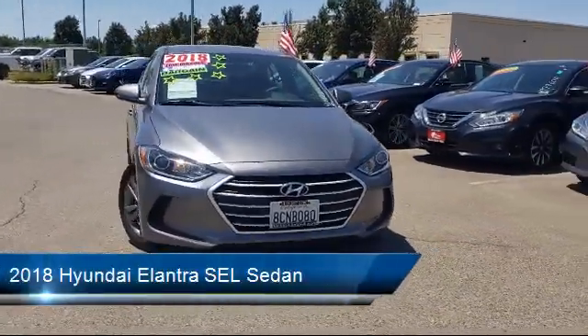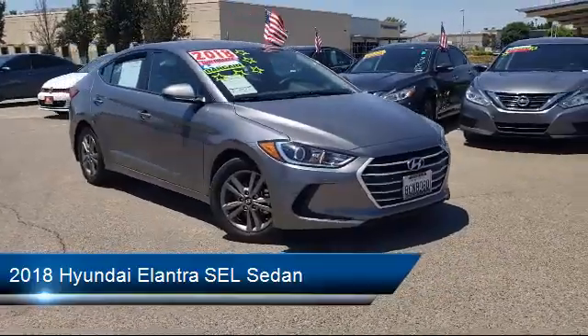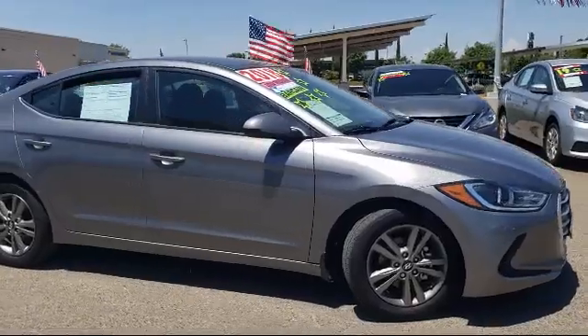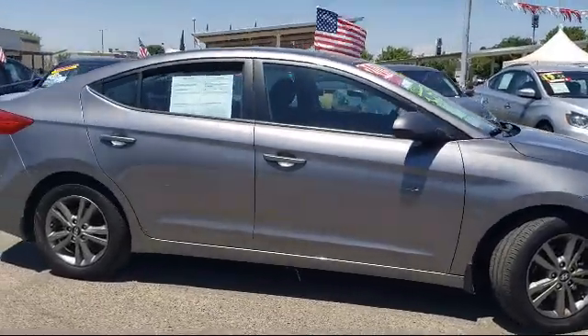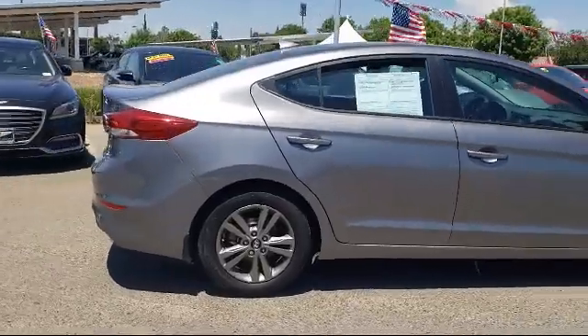This vehicle comes equipped with alloy wheels, fully automatic headlights, dual front side impact airbags, heated door mirrors, split fold down rear seat, tire pressure monitoring system, keyless entry, and has less than 15,000 miles on the odometer.